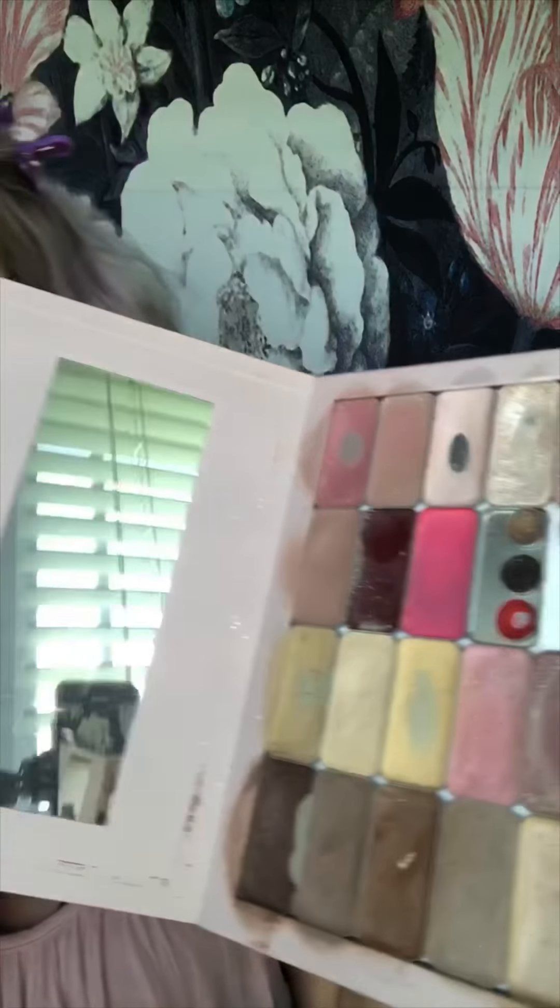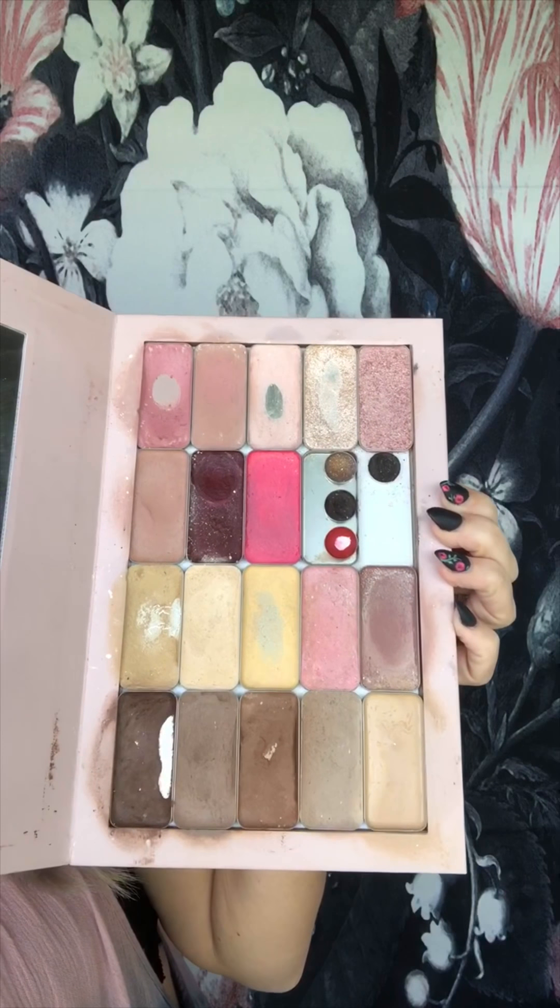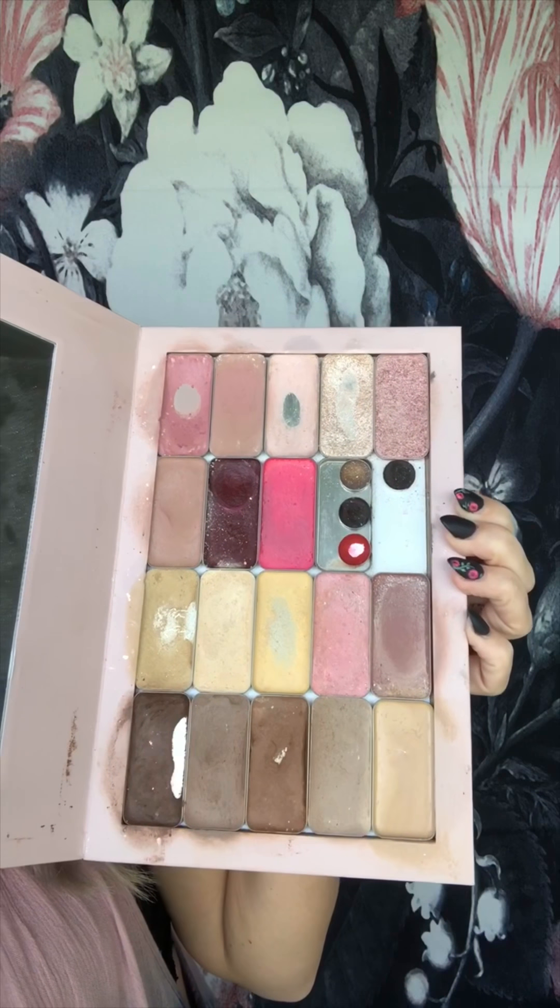I clip my hair out of the way with one of my awesome alligator clips — I love them because they don't leave kinks in your hair like the flat ones do; they conform to your hair. I've got the giant artist size palette, which is worth its weight in gold because it literally holds all the things — all my foundations, illuminators, and lip and cheek colors that I wear regularly.